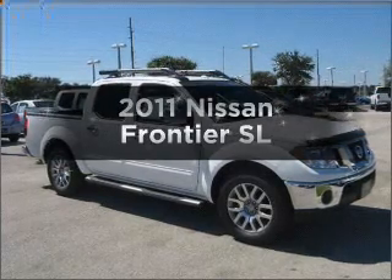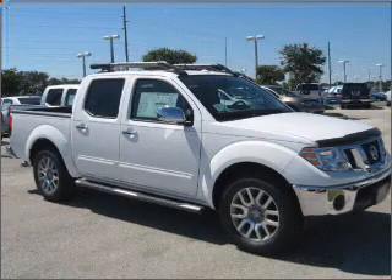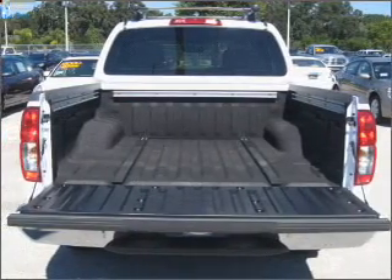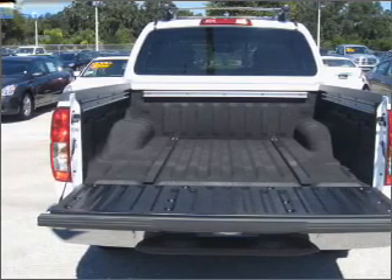Check out this 2011 Nissan Frontier. If you're looking for an automobile with great attributes, look no further. With a reliable six-cylinder engine that responds smoothly to its five-speed automatic transmission, the anti-lock braking system will help deliver you safely to your destination.